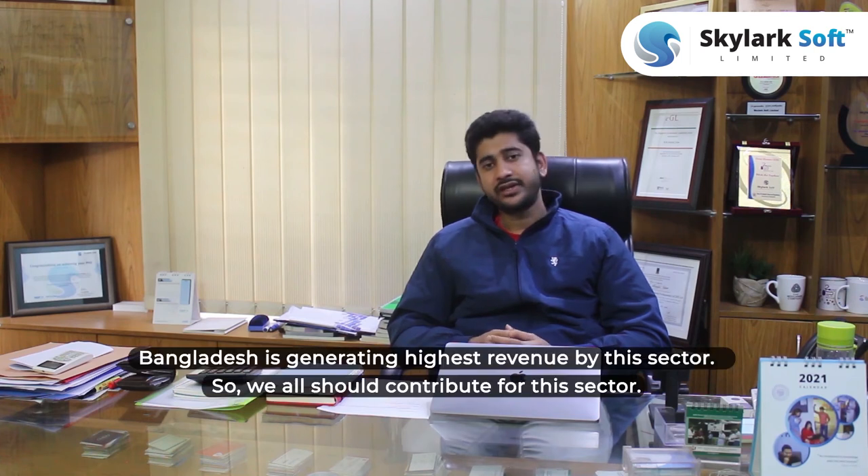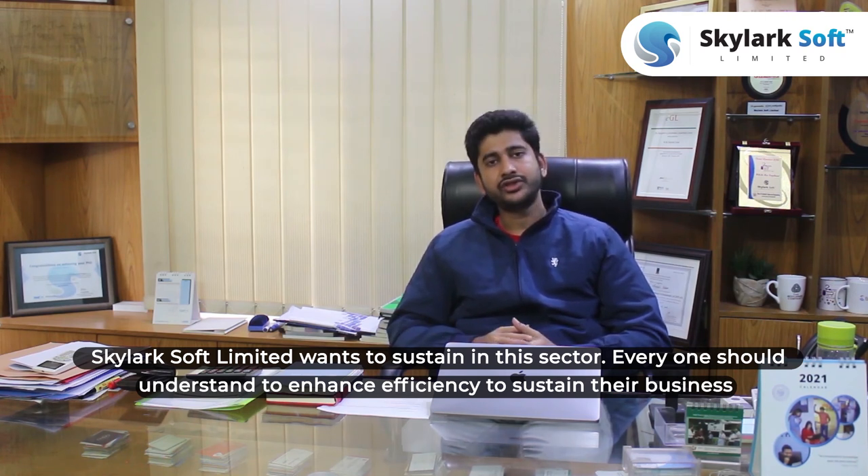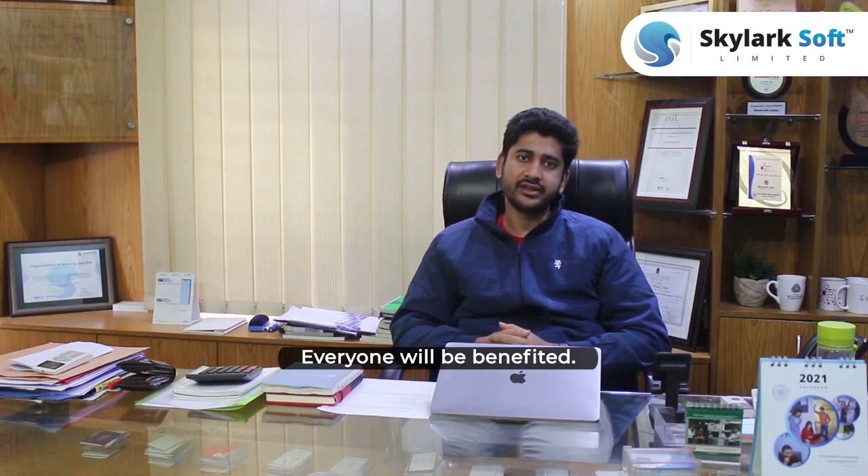Bangladesh is generating the highest revenue in this sector, so we all should contribute to it. In that context, Skylab is not excluded — though we are a software company, we are working only for the RMG sector. Because we want to sustain this sector, everyone should try to help RMG sector stakeholders increase their efficiency and sustain their business. Everyone will be benefited. Thanks, StageCore RMG. Thanks, Brad.